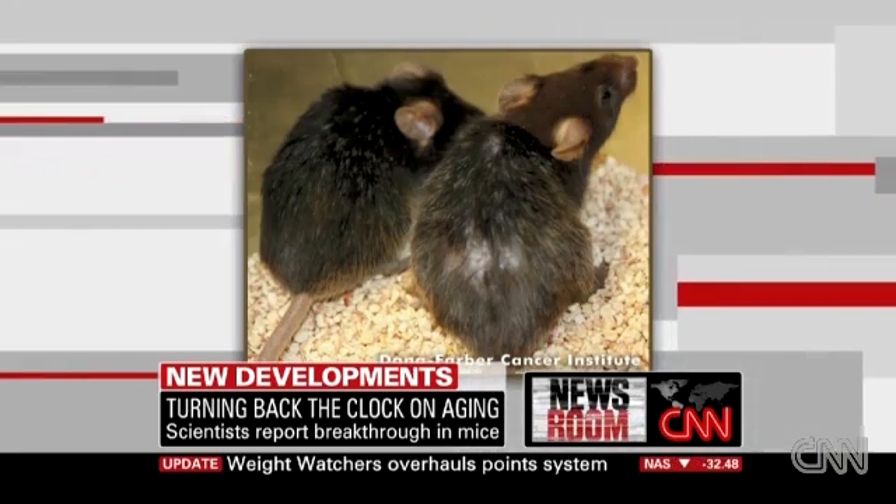I want to bring in Dr. Ronald Pino, who's at the Dana-Farber Cancer Center, which is affiliated with Harvard Medical School, and he is going to talk to us about the incredible things that he did. Dr. Pino, great to see you.